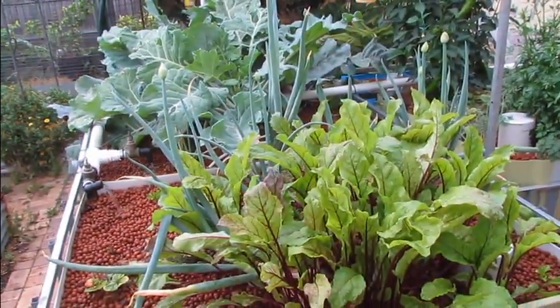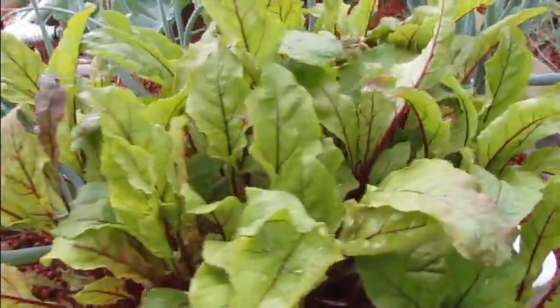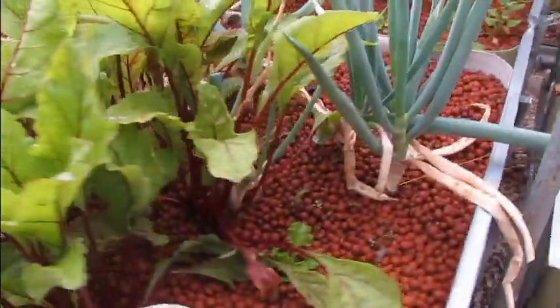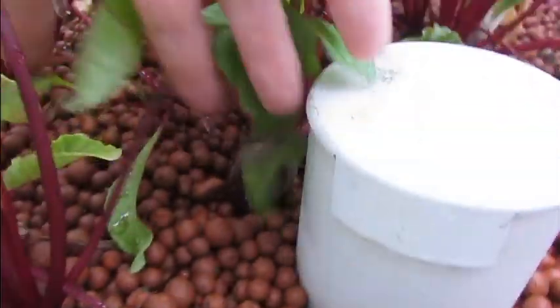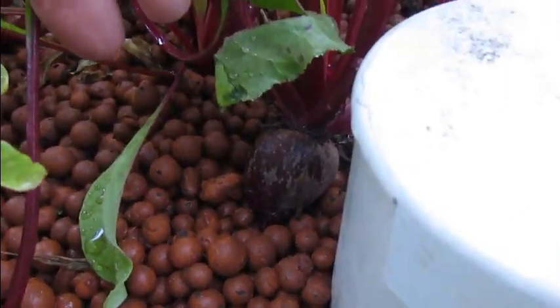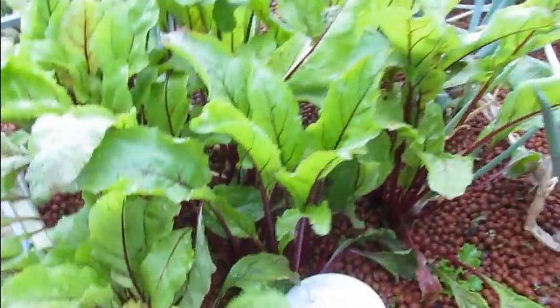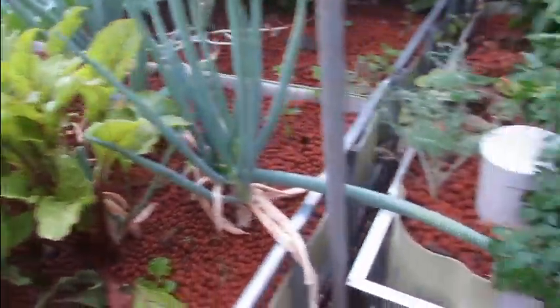A bit of an update on the rest of the garden. The beetroot has really taken off — it's really impressive. These guys are only mini beetroots so they're not going to get too massive. There's a good one down in there — about a little bit smaller than a golf ball, so he'll be coming up to harvest soon.